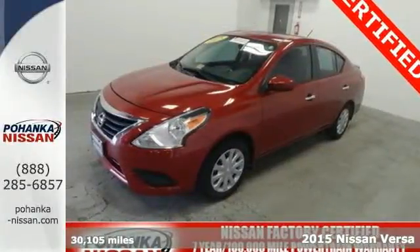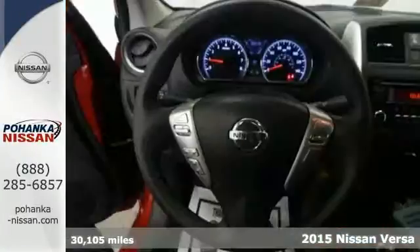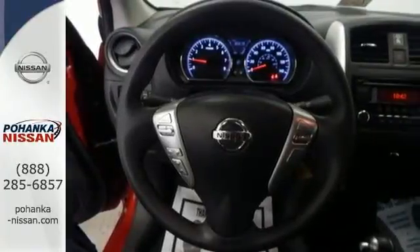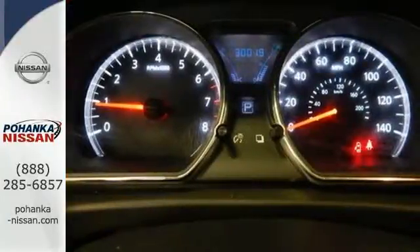It's a 2015 Nissan Versa. It seats up to five adults comfortably with a rear cargo area that's ready for whatever you need. It has a sporty look inside and out. The interior is outfitted with an innovative center stack design, white LED meter displays, a multifunction steering wheel, and Bluetooth connectivity.